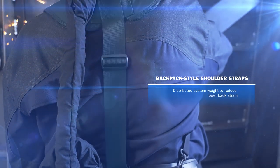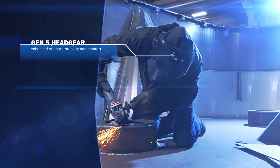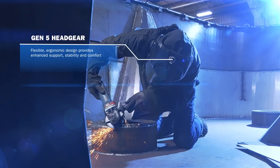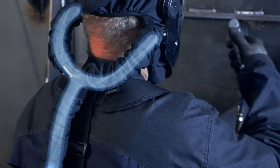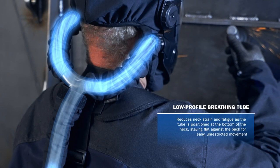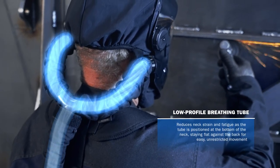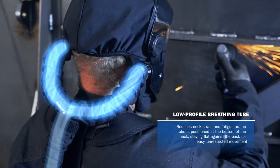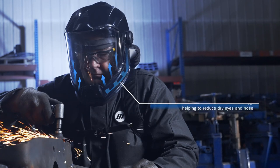The backpack-style shoulder straps hold everything together, evenly distributing the system weight to reduce lower back strain and providing all-day comfort with a flexible ergonomic design. Gen 5 headgear provides enhanced support, stability, and comfort. The low-profile breathing tube is positioned at the bottom of the neck, staying flat against the back for easy, unrestricted movement.